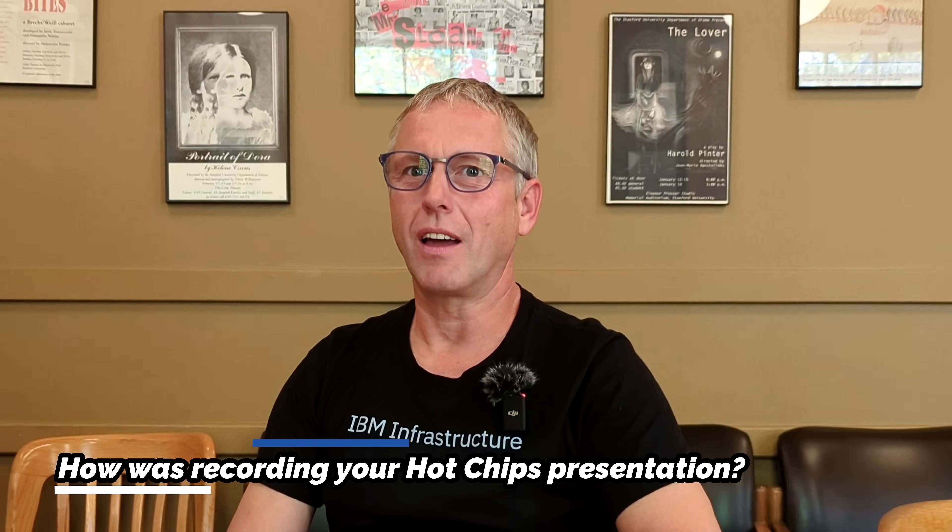With me is Christian Jacobi, lead architect of Telum and fellow CTO of systems. I first interacted with him when he did the Telum presentation a couple of years ago at Hot Chips, but we were remote. Recording it on stage was weird and awkward — they did the recording at the auditorium in Yorktown with only three people in the audience wearing masks. We've got more than that here today.